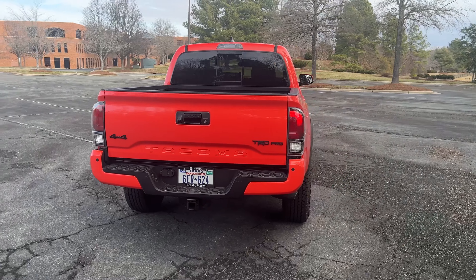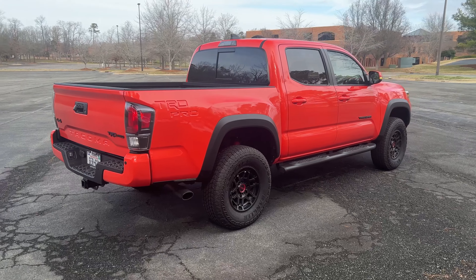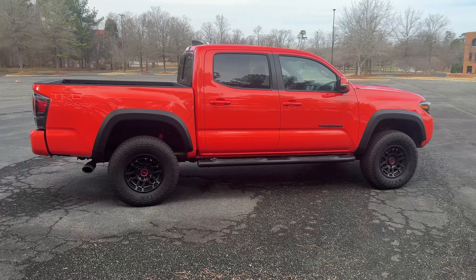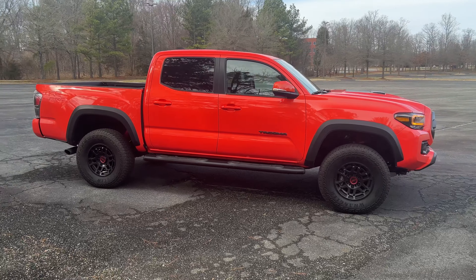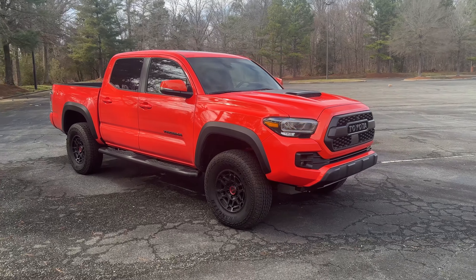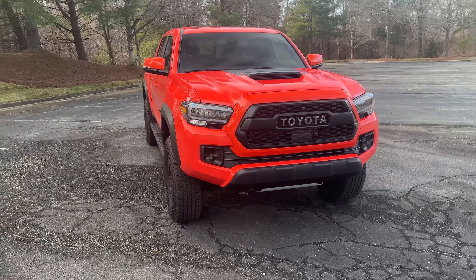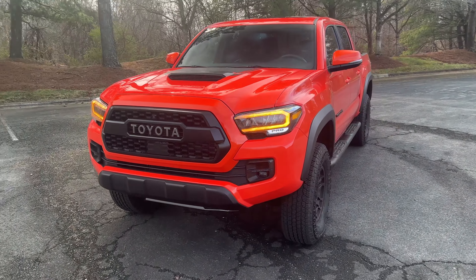Finally, the last pro is going to be the resale value of the Tacomas — it's excellent. This truck is around $48,000, but these things hold their value extremely well. So whether you're financing or paying cash, you can rest assured that based on past performance, these trucks have always had great resale. That's my quick pros and cons on the Toyota Tacoma TRD Pro. Let me know your thoughts in the comments below — I'll have the full review on the end screen. Click it and I'll see you there.